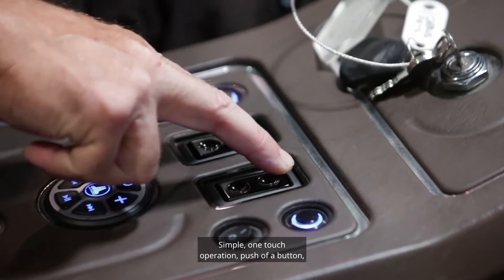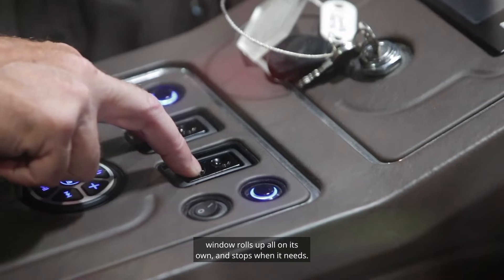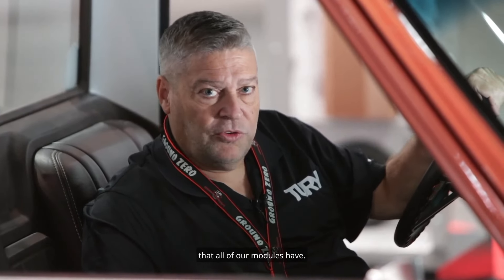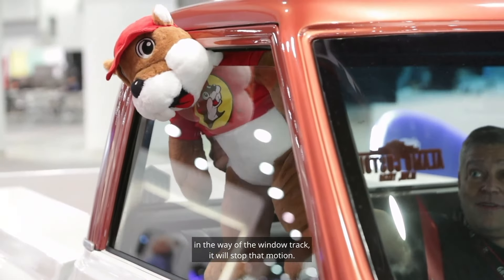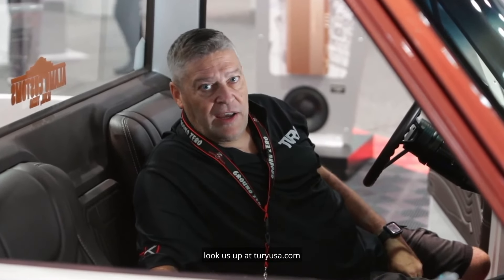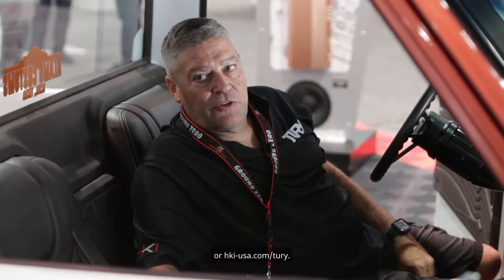Simple one-touch operation — push of a button, window rolls up all on its own and stops when it needs. It also does the same for down. It does include our anti-pinch technology that all of our modules have, so if there's any kind of obstacle that gets in the way of the window track, it will stop that motion. If you want any more information, look us up at TuraUSA.com or hki-usa.com/TuraUSA.